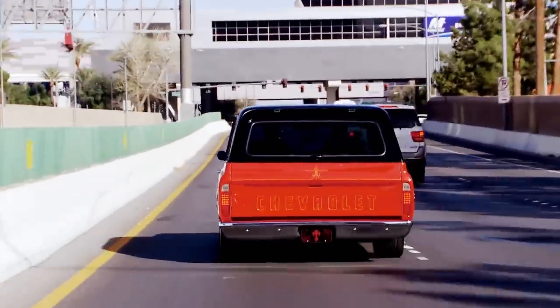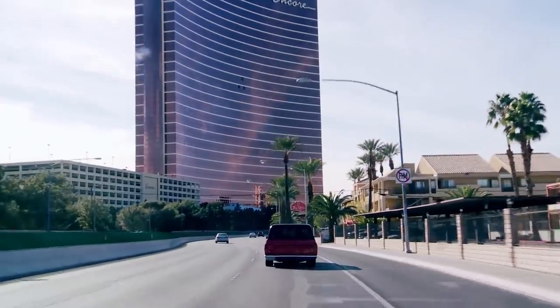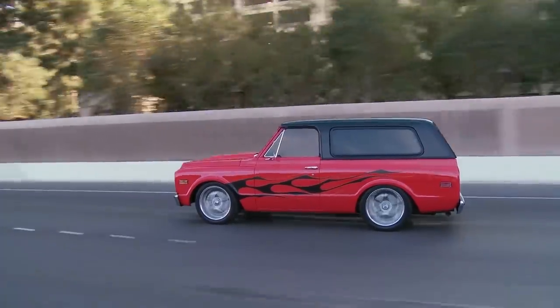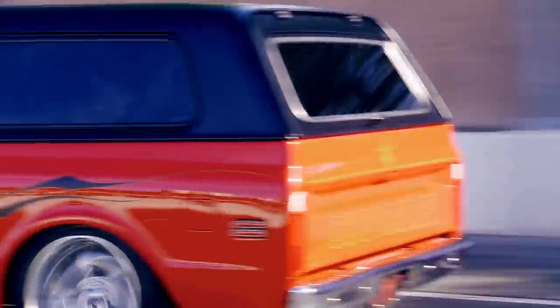Done deal. You got it, brother. This worked out perfectly. Davey knows a good thing when he sees it, and I know he's gonna move this Blazer fast. He's probably gonna make a little bit of dough for himself. The more I'm riding around this baby, the more I'm digging it — but I've got to sell it. Now I can get my boys paid, get my other projects done, and we're rolling.